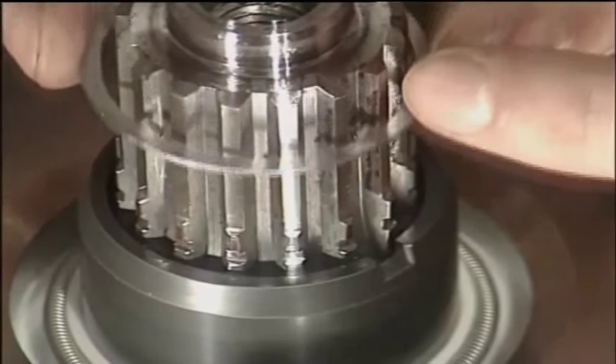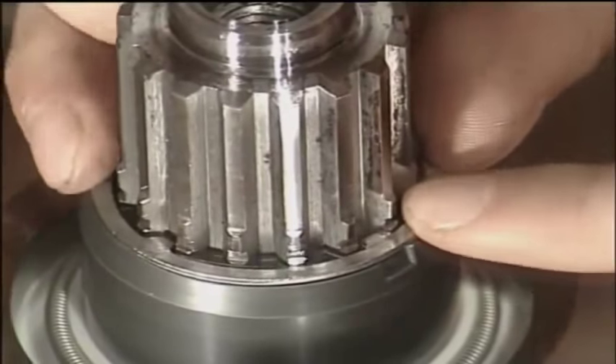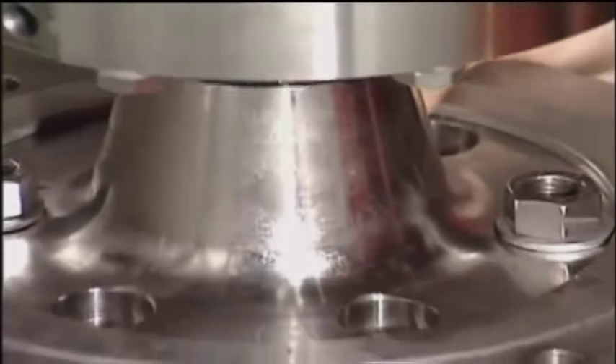Also pay attention to fitting the retainer ring in the right position at the end of the ceramic sleeve and in position on the splined shaft.